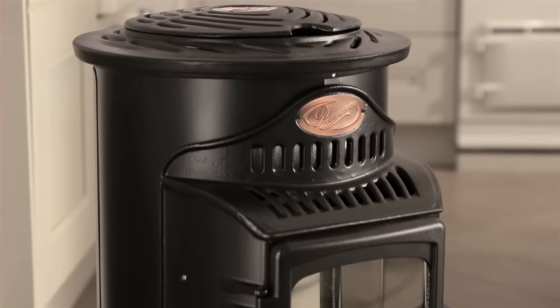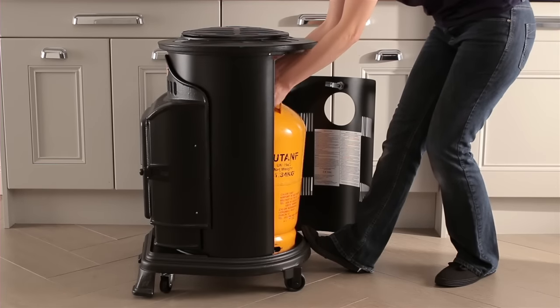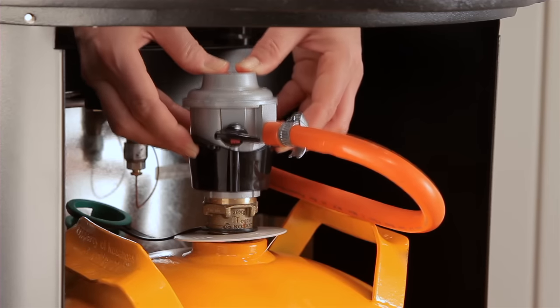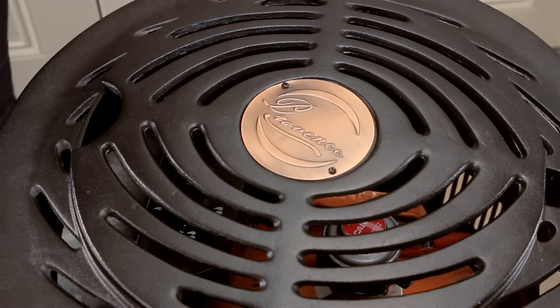It can be used with Caller's 11.34kg butane cylinder. Simply sit the cylinder into the heater, connect the regulator and turn the regulator on. Close the back door of the heater and open up the lid to access the control knob.